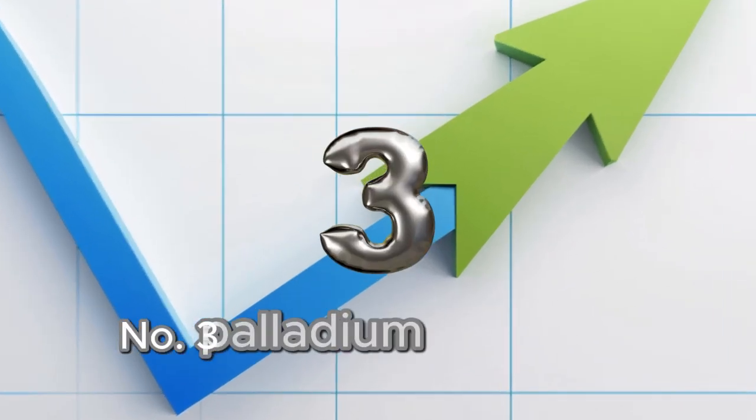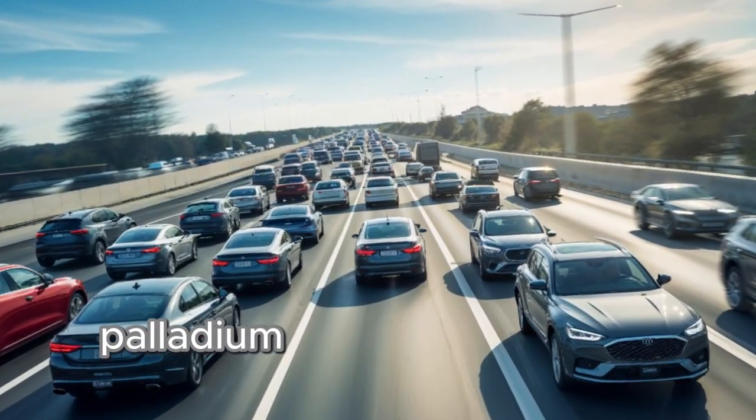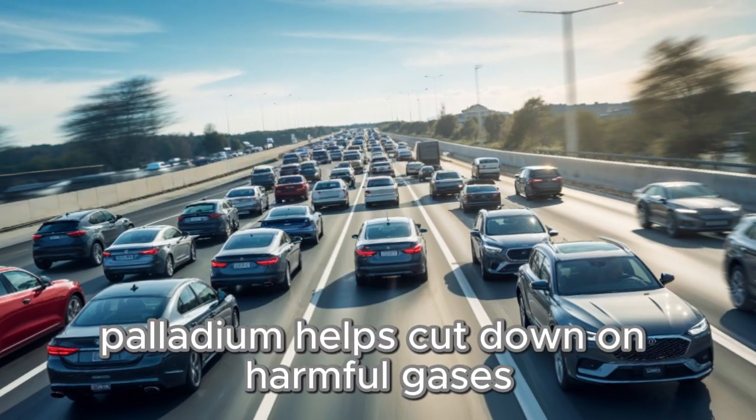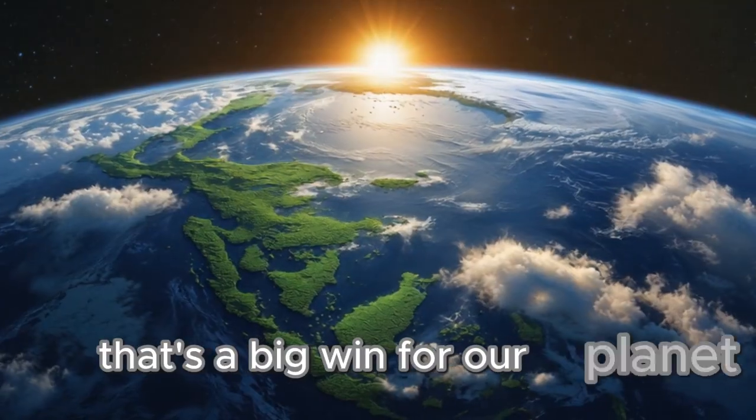Number three: palladium helps fight pollution. Thanks to catalytic converters, palladium helps cut down on harmful gases like carbon monoxide and nitrogen oxides. That's a big win for our planet.